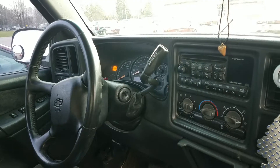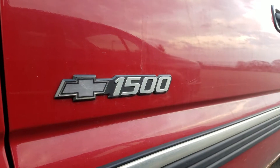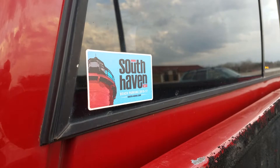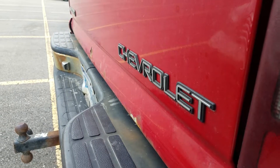It is a 4-speed automatic with an overdrive and has 4-wheel drive. If you want to get something that's forgiving when you get to the pump, this truck is not for you. You're looking at 14 city and 18 highway with the 4.8. Both the 5.3s have one mile less when it comes to highway mileage.